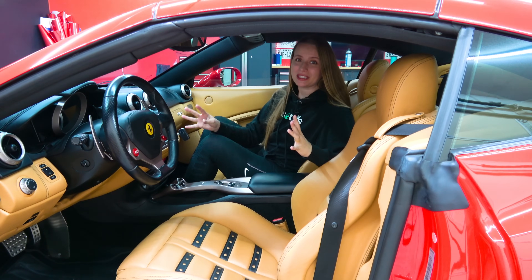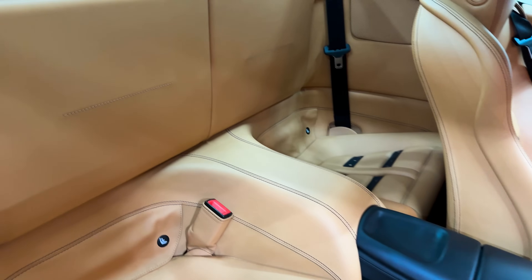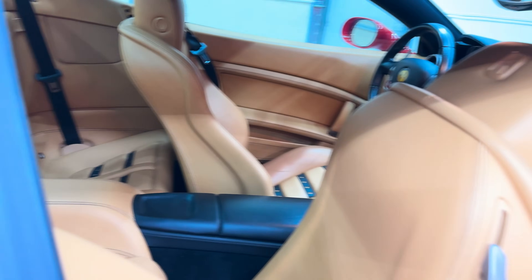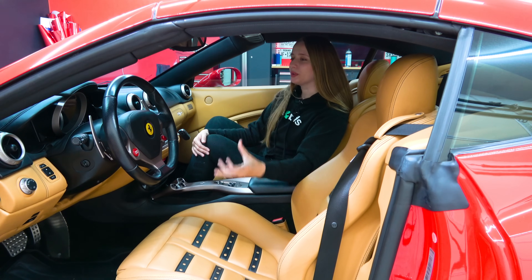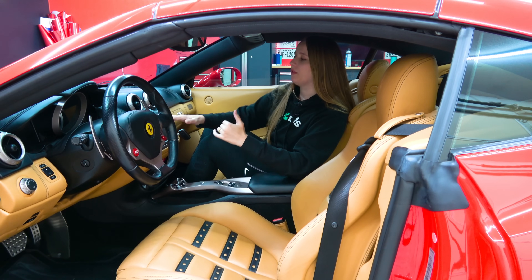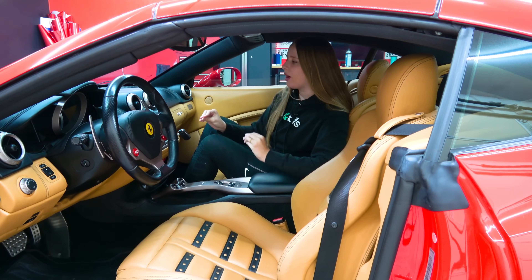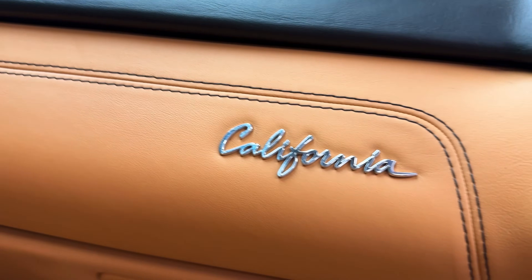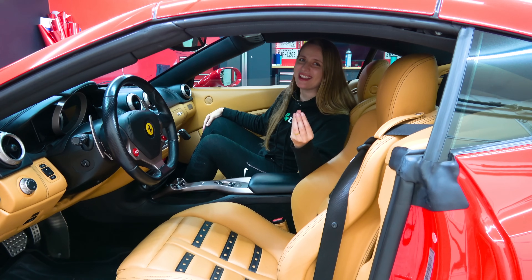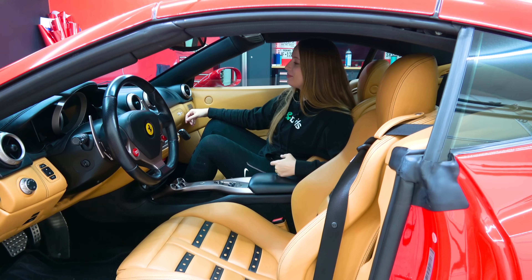Inside we have four seats — the front two are seats for humans, the back two are purse shelves, but I'm going to try to get back there anyway. What's really cool about the branding inside this car is the juxtaposition of the typical straight, angular Ferrari font next to the California cursive logo. It just makes you feel like this is the car you're supposed to relax in and grand tour in. Great branding.